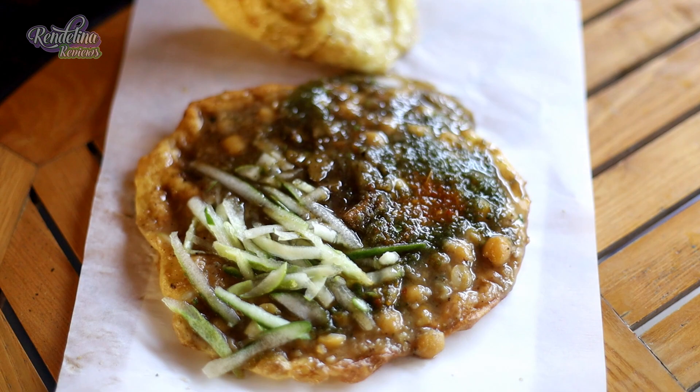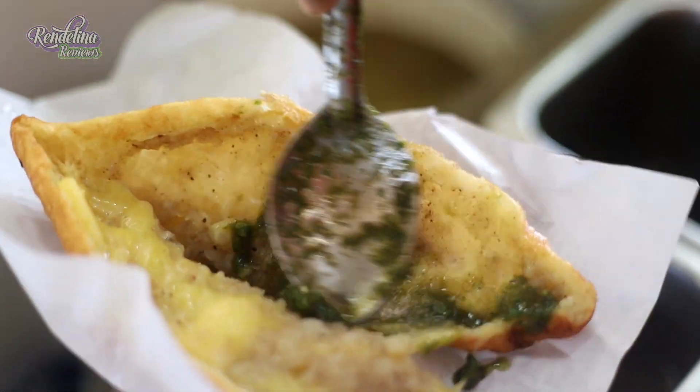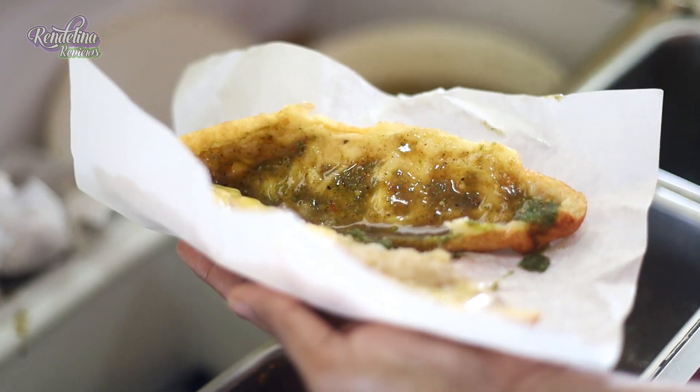Obviously, you'll get doubles, aloe pies, sahina, chowman pie, and cheese pie. Chowman pie and cheese pie were recently added in January 2021. That's when we did over the front.